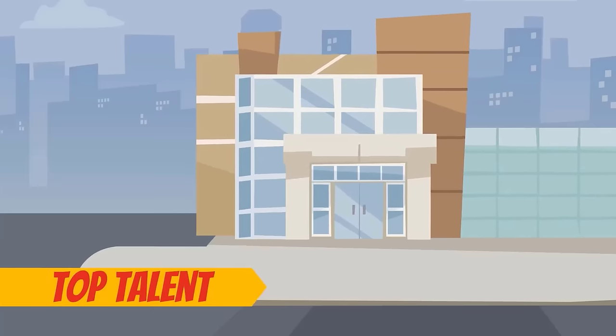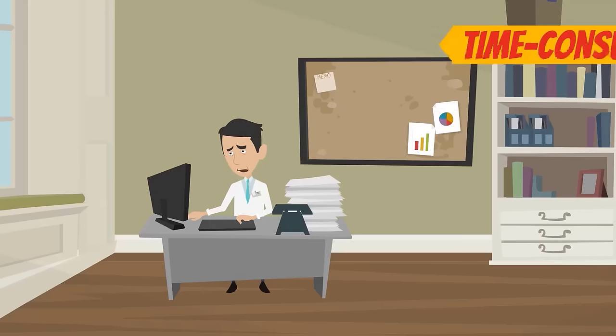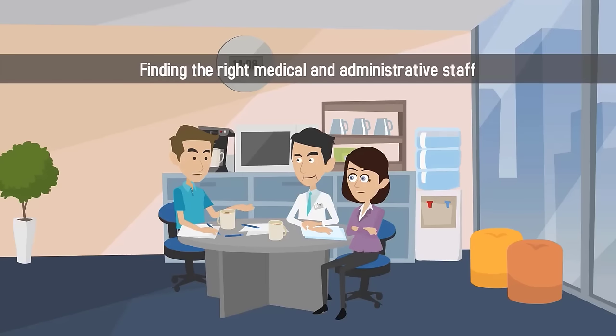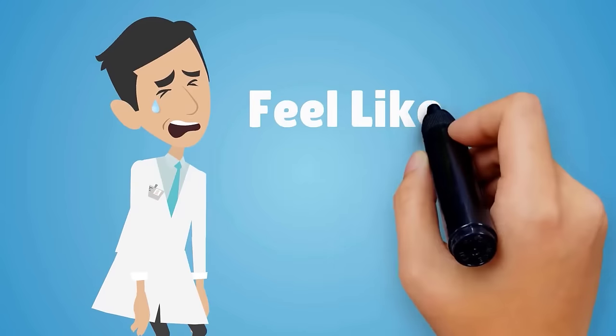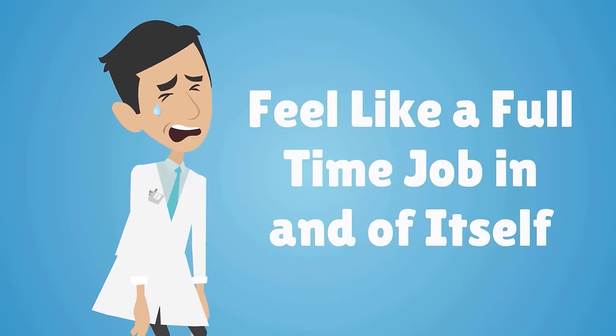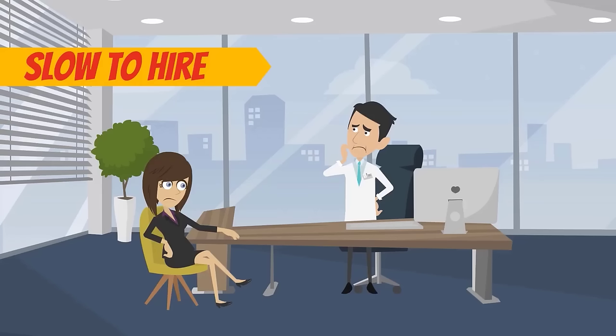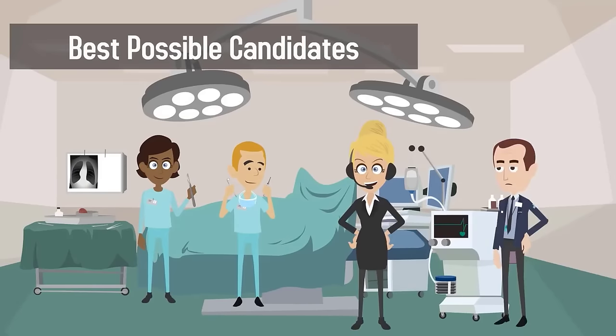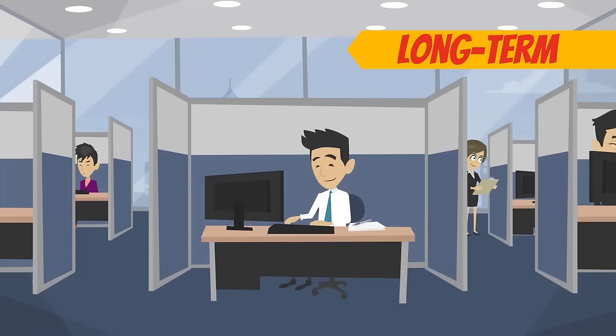Recruiting top talent for your growing medical practice is a time-consuming and often frustrating pursuit. Finding the right medical and administrative staff to fit your needs can feel like a full-time job in and of itself. Being slow to hire and quick to fire will help ensure you find the best possible candidates who are the most likely to stay with your practice long-term.